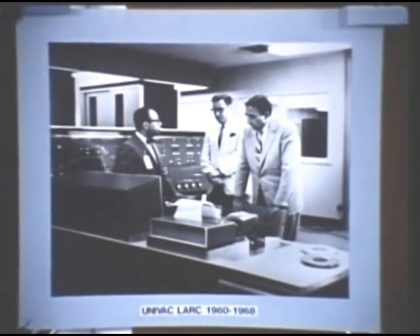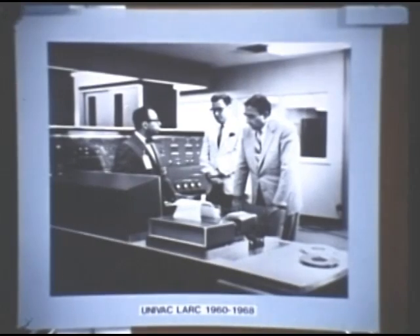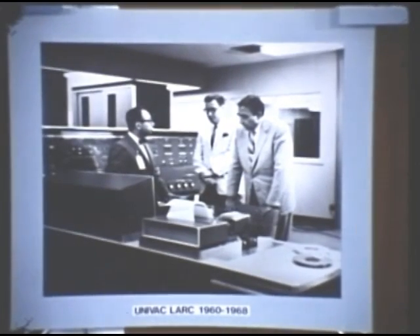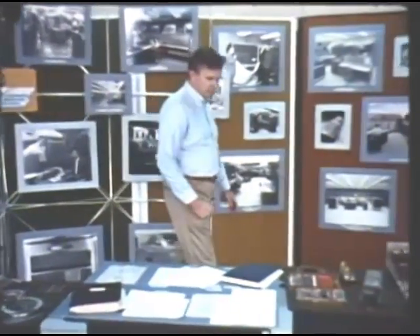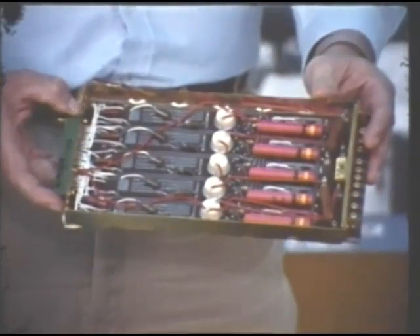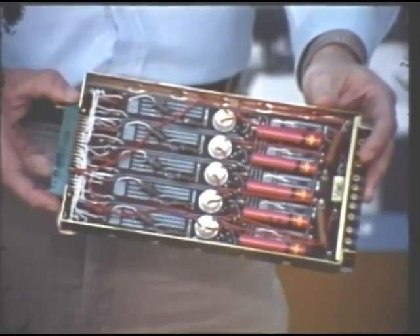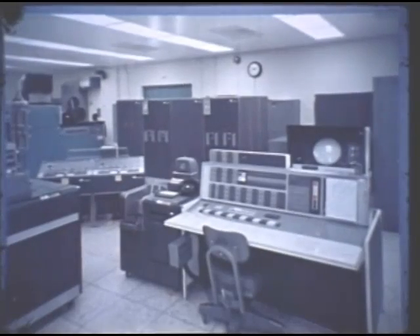Dr. Harold Brown, in the middle, was at that time director of the laboratory and subsequently became Secretary of Defense. And on the left is Dr. Sidney Fernbach, the one person most responsible for the quality of laboratory computing, who headed the computing effort at the laboratory for more than 20 years. The LARC and the Stretch, like most subsequent computers, were designed using transistors rather than vacuum tubes. Neither the LARC nor the Stretch was much of a commercial success; however, IBM learned a great deal from the Stretch, leading to commercially successful transistorized computers, the 7090 and 7094, both of which were used at the laboratory.